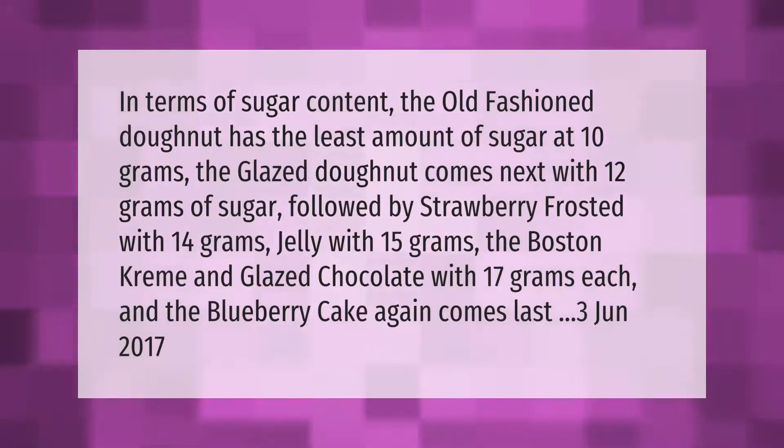In terms of sugar content, the old-fashioned donut has the least amount of sugar at 10 grams. The glazed donut comes next with 12 grams, followed by strawberry frosted with 14 grams, jelly with 15 grams, and boston cream and glazed chocolate with 17 grams each.